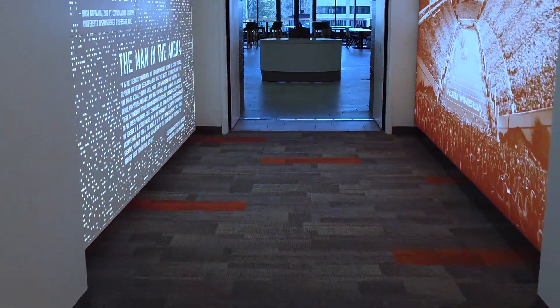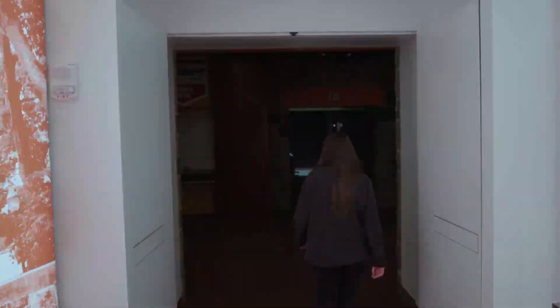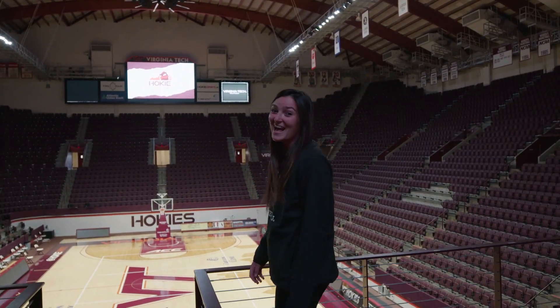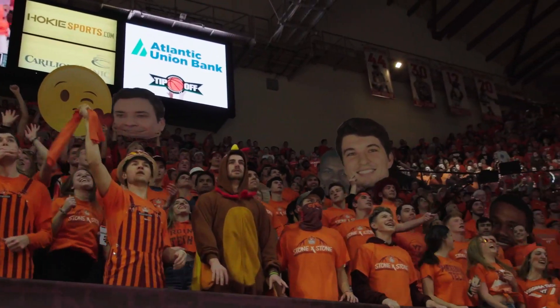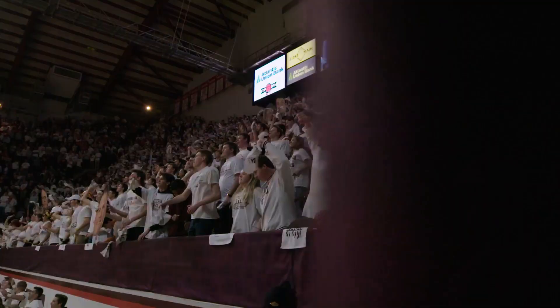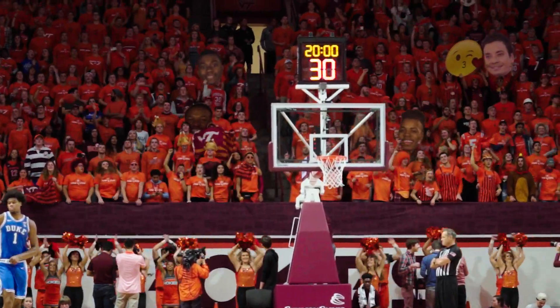This tunnel connects our student athlete performance center to our home court, Castle Coliseum. At last, the castle. Castle Coliseum has been our home since 1962 and seats over 9,000. It is tabbed as one of the loudest and most hostile venues in the country thanks to Hokie Nation.